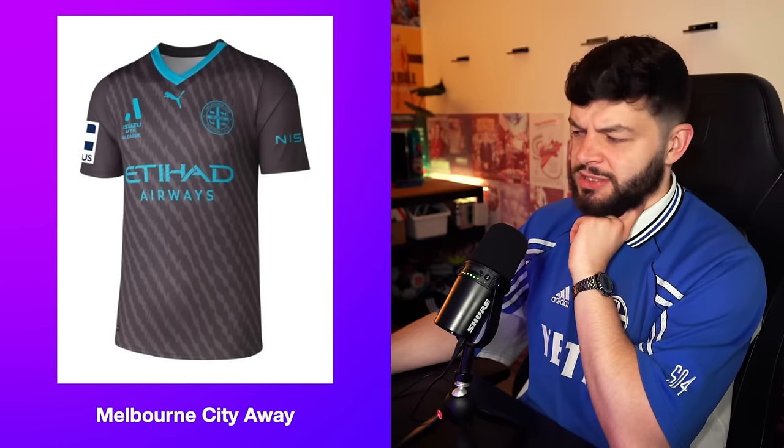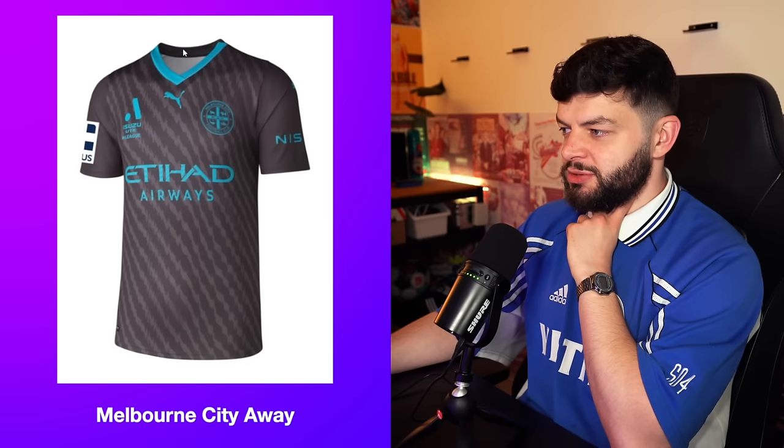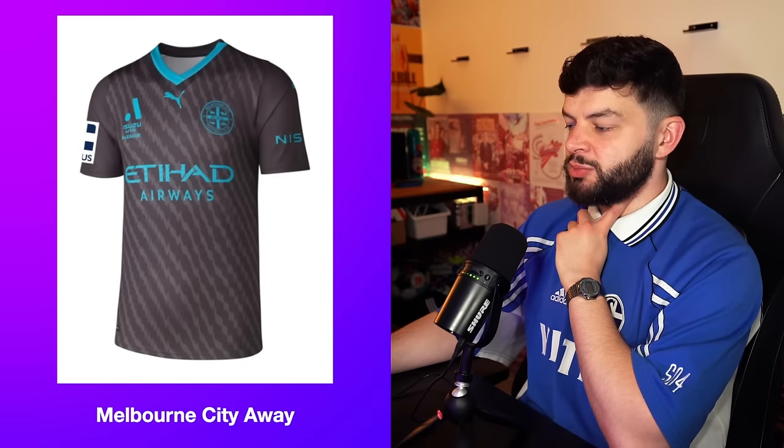Now the away kit. Pretty sure that feels like a Puma template, but a bit better. I'll give it a 6.5. There's something about this template which is a little bit annoying. I know it's pretty much the City one, but there's something about this collar without the lines in it which is a bit odd. I wish it just went around the back as well, but it doesn't. So it's a 6.5.